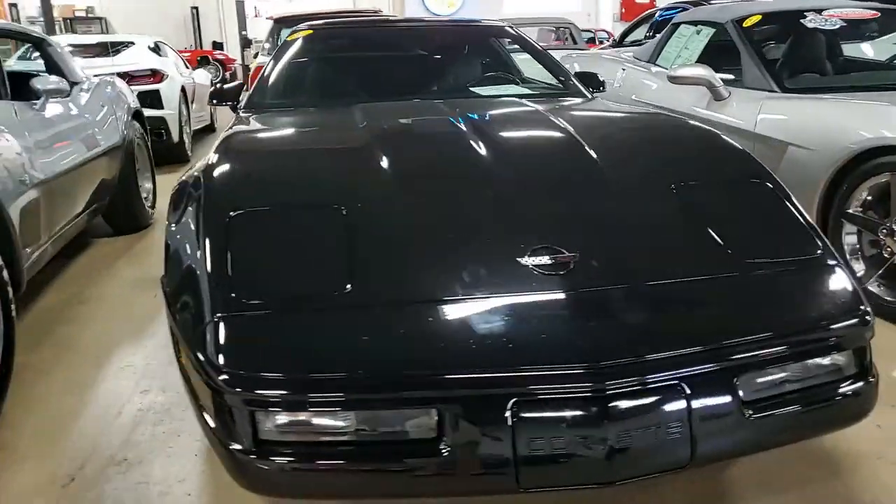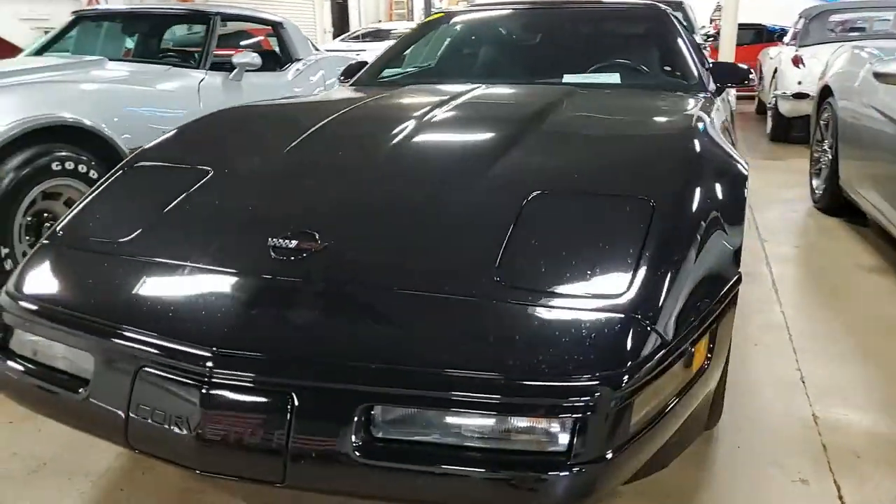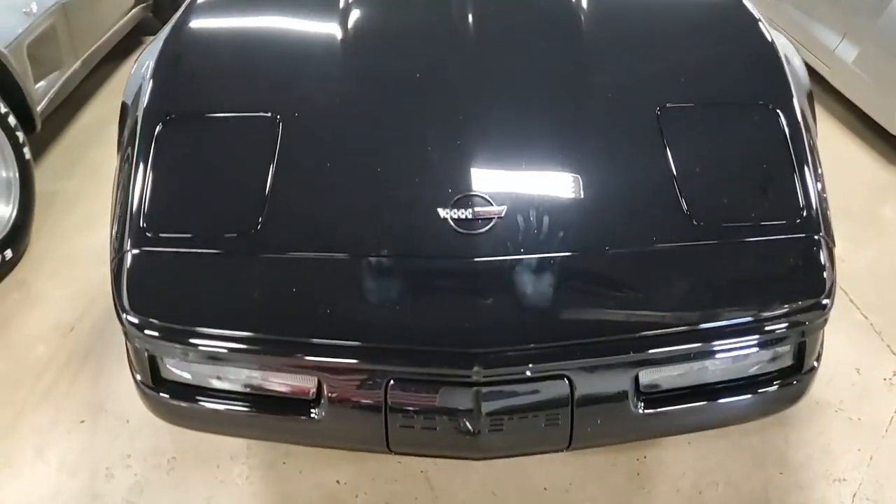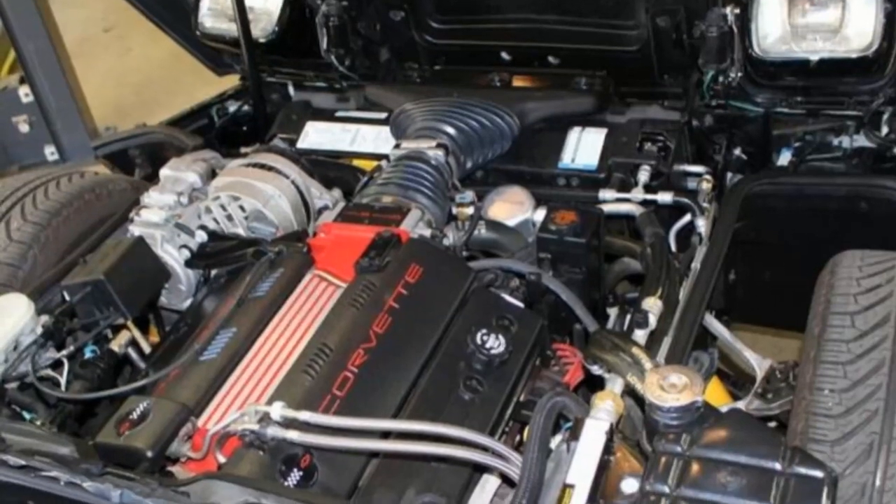This car is a beautiful car — black on the exterior, with a black interior, and under the hood you'll find that 330 horsepower LT4 engine with a six-speed manual transmission. Lots of fun to drive.